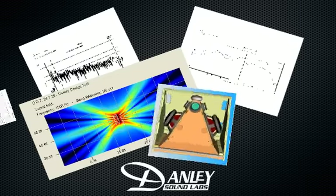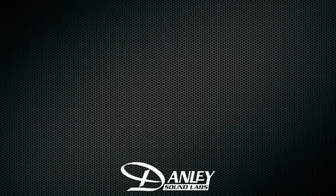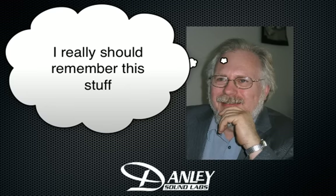Sometimes we can get too focused on the specs and technical stuff, and we forget about some of the practical advantages of owning or specifying a Danley system. So here are a few advantages that we don't often mention that I wanted to call your attention to.